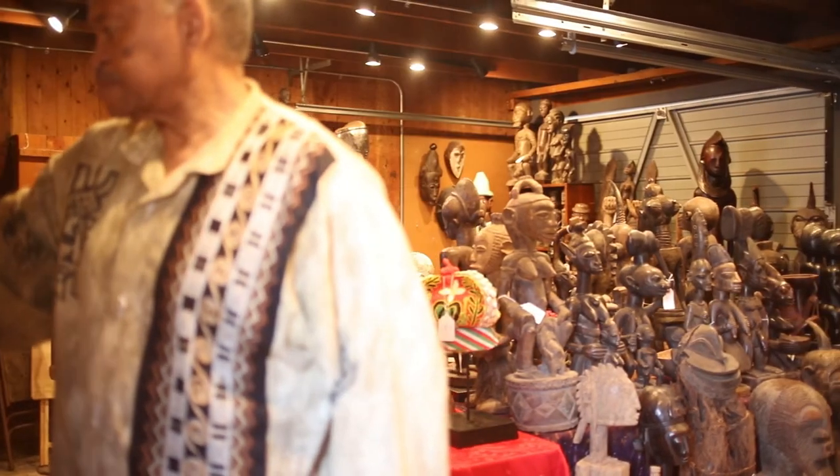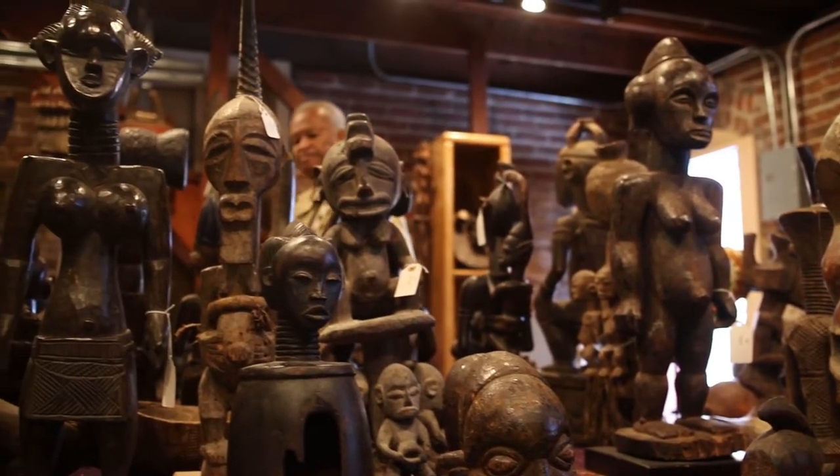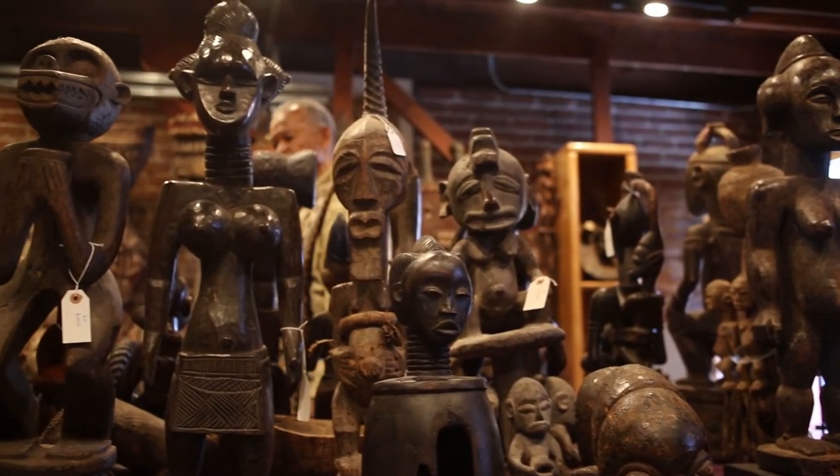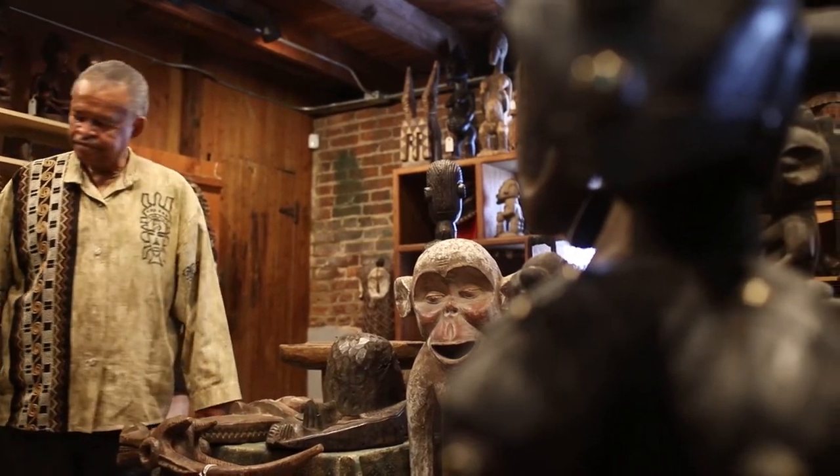Traders began to come to me and the madness took over. How many pieces do I have in my collection? I think around 800 pieces. The ages of the pieces that I have vary considerably — I have some pieces that are fairly new, modern pieces like the last 30 years that were made.